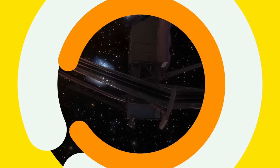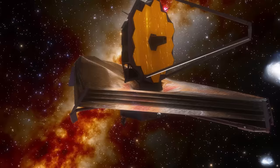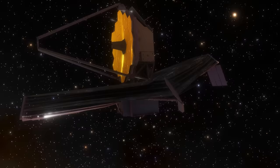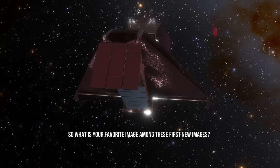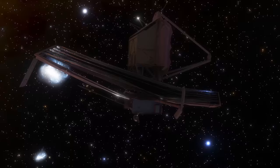These initial images are just the beginning of what promises to be an incredibly productive mission for JWST. In the coming years, the telescope will continue to provide us with groundbreaking insights into the nature of the cosmos. These images offer a glimpse into the kind of discoveries that await us as we explore the universe with this powerful new tool. So, what is your favorite image among these first new images? Don't forget — this is just the tip of the iceberg! And don't forget to like the video and subscribe to the channel for more exciting updates and images from the James Webb Space Telescope!